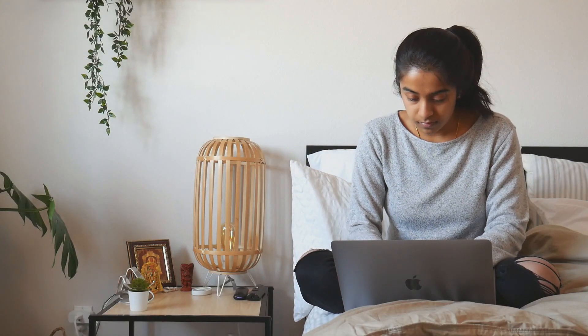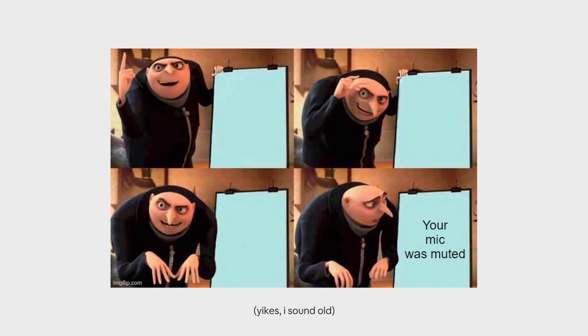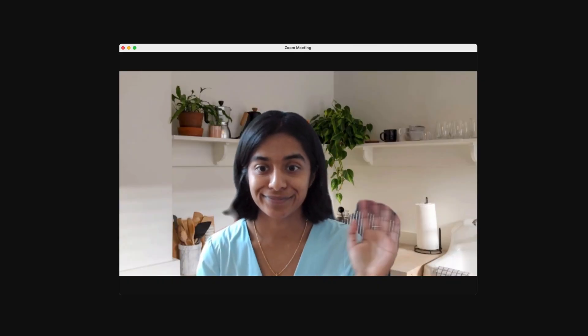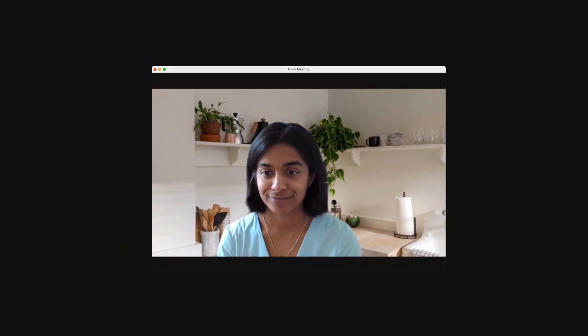Zoom - I think we all know what this is. I would say having so many meetings was definitely the biggest shift for me as a PM, and to be honest it probably took like a couple of months to actually get used to. Looking at my Google Calendar here, it looks like about half of my week is spent in meetings, which of course are all done on Zoom.